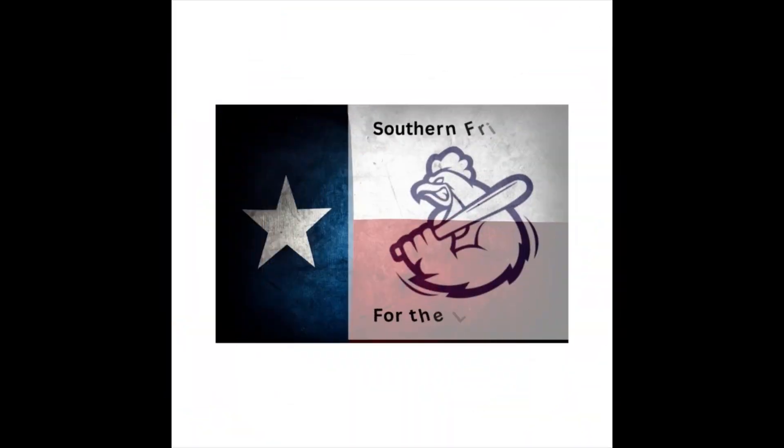Get ready — today we're taking a trip down memory lane with the Dallas Cowboys, looking into the legendary players who've donned the number 88 and their most popular sports cards. Welcome back to Southern Fried Cards, the channel where we dive deep into the world of vintage sports cards. If you're new here, don't forget to hit that subscribe button and that bell icon so you know anytime we put up new content.